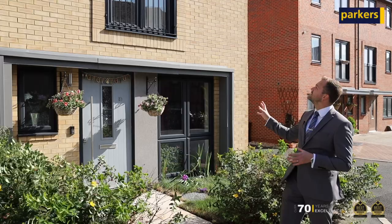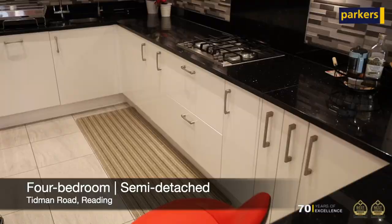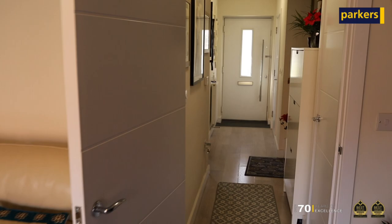The property behind me is a spacious four-bedroom semi-detached family home. Internally on the ground floor you've got a kitchen diner, a downstairs toilet, and a lounge with doors opening out onto the garden.